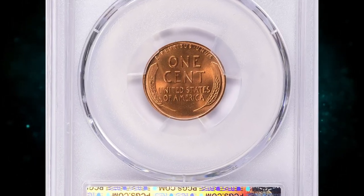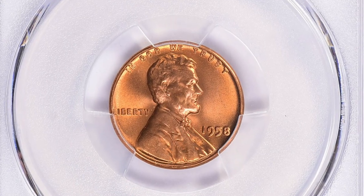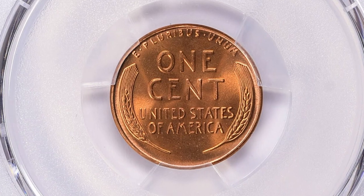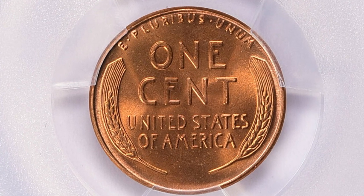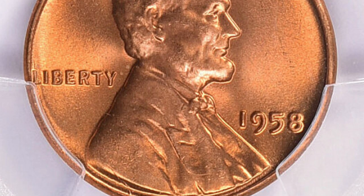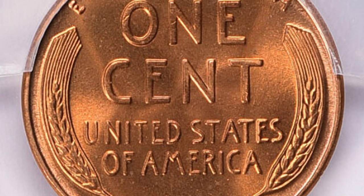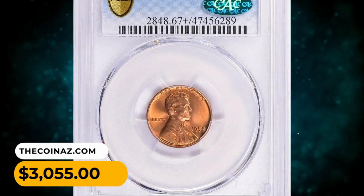Number 10: here is a 1958 Lincoln cent in MS67 Plus Red condition — another CAC-approved outstanding gem. While the 1958 Lincoln cent is not one of the key date or low mintage coins in the Lincoln cent series, finding one in MS67 Plus Red condition is still considered rare. Many coins from that era have not survived in such pristine condition, making high-grade examples relatively scarce and sought after by collectors. This gem was sold for $3,055.